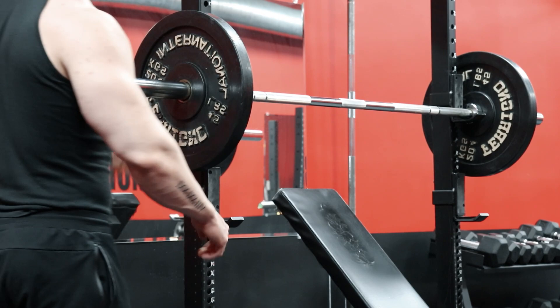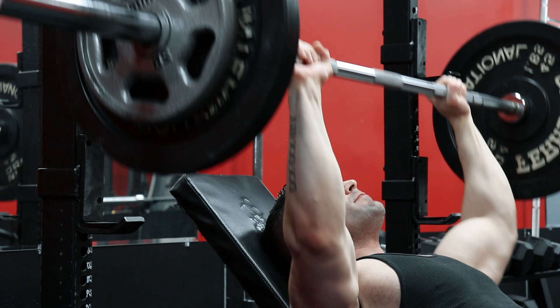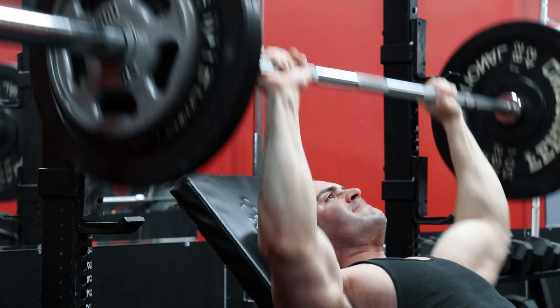The first tip is the use of incline pressing in your training. A 45-degree incline press is generally the most productive angle for upper chest development, but one angle many do not explore is the more upright pressing at 60 degrees. This was a staple for Franco Colombo, who also, uncoincidentally, had an extremely impressive upper chest development.